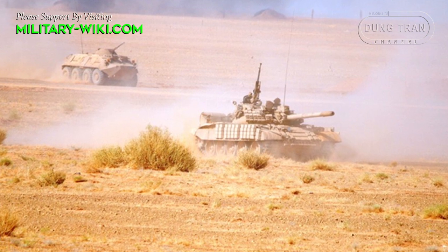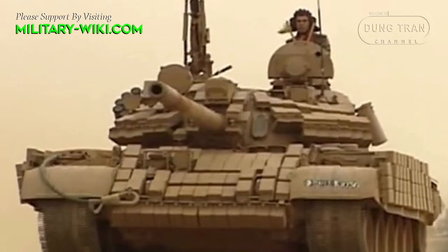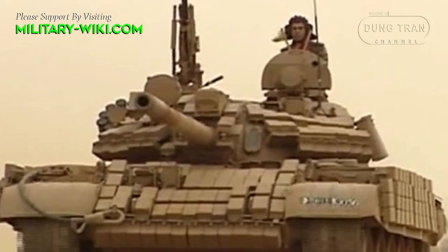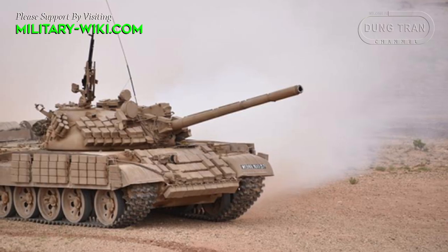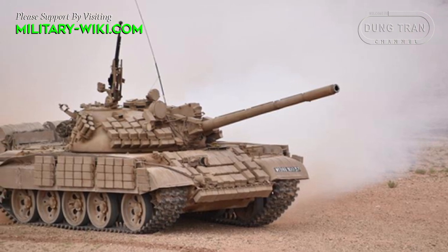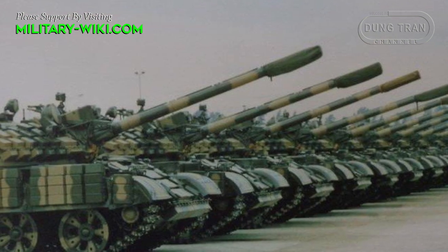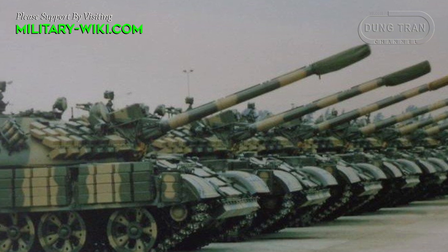The 100mm main gun D-10T-2S is retained. It is capable of launching anti-tank guided missiles in the same manner as ordinary projectiles. The missile has a range of 4,000 meters during the day and 1,200 meters at night, and can penetrate 550mm of rolled homogeneous armor.